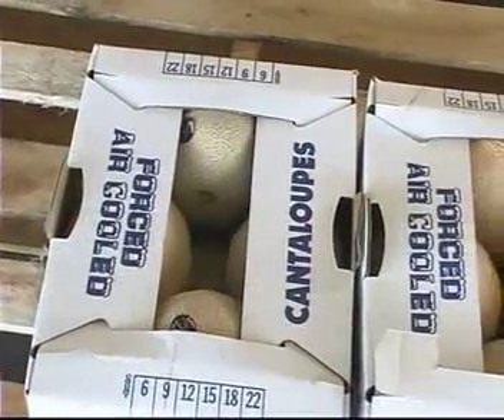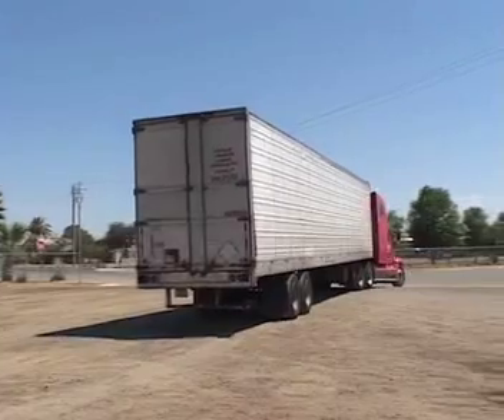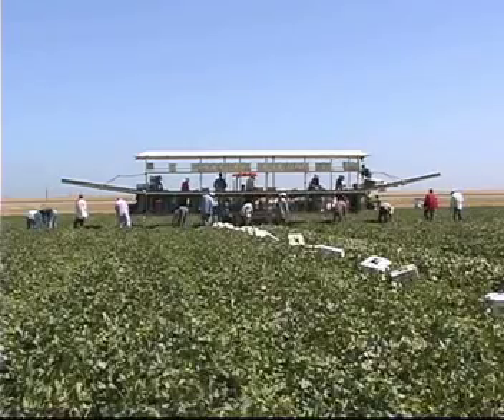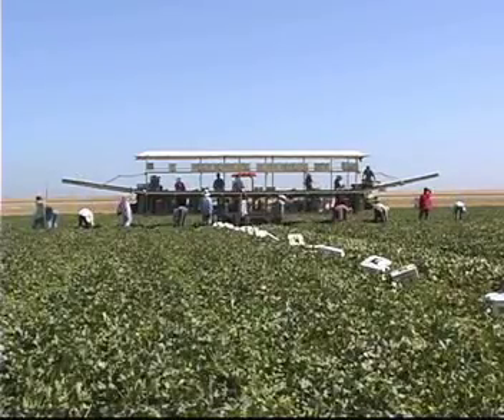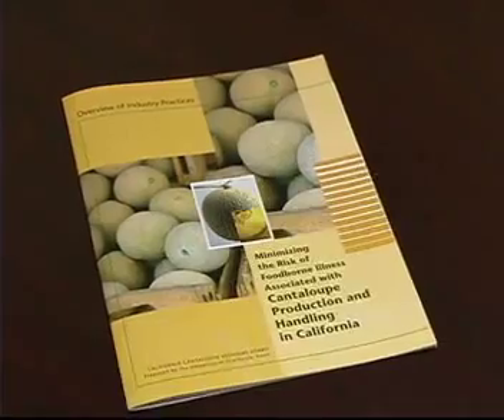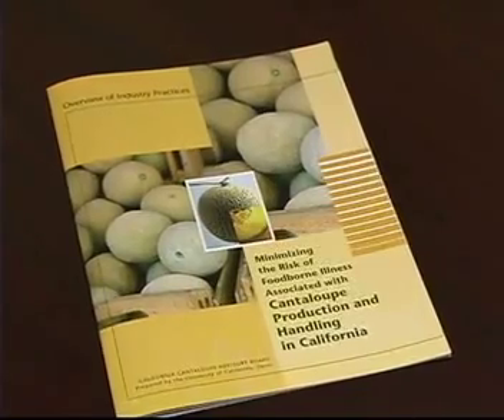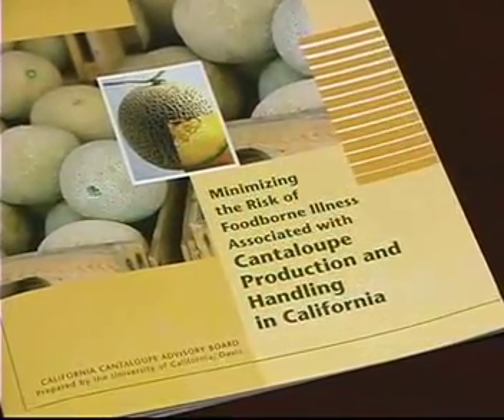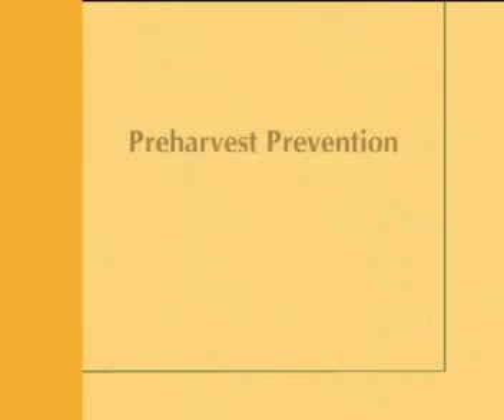Prevention from contamination protects your label, your buyers, and your business. In order to protect and maintain California's strong reputation for high-quality melons that are also safe to consume, a standardized food safety program is necessary for cantaloupe growers and packers throughout the Golden State.